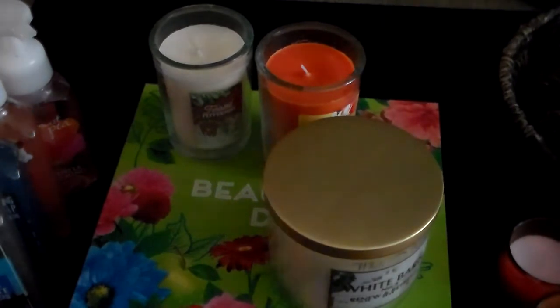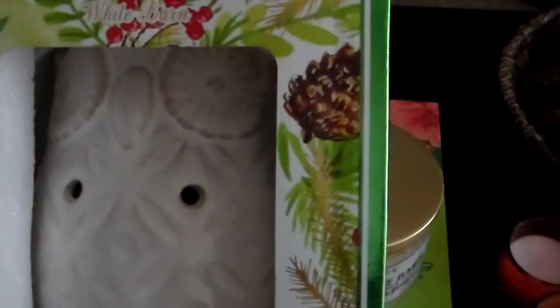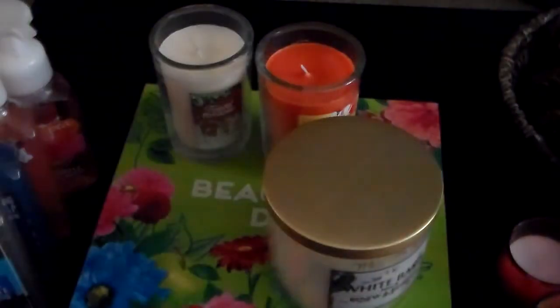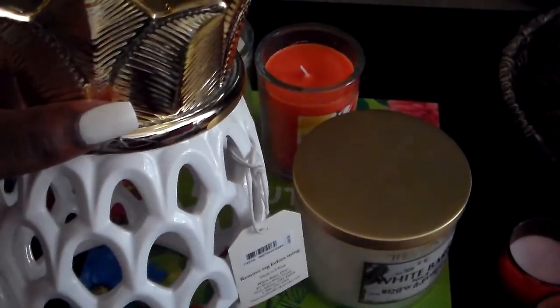Then I got this wax warmer from White Barn — this one was originally $19.50 so I got it for like $4.25. It's an owl! And then this was a steal because I pretty much paid a dollar for this — it's a pineapple candle holder. I got this for a dollar and some change.